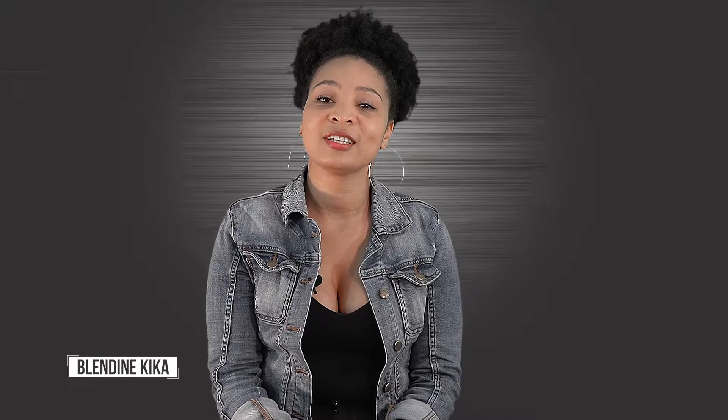Hi, my name is Blendine. I'm a financial advisor and a lazy natural. My natural hair journey started five years ago.